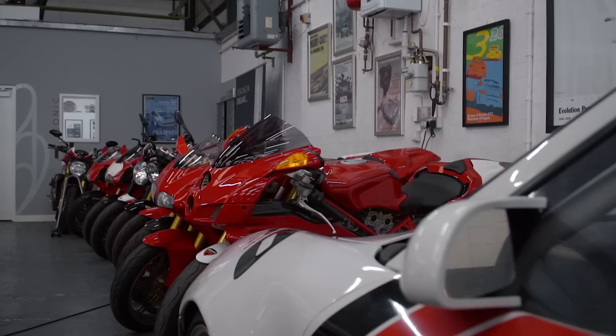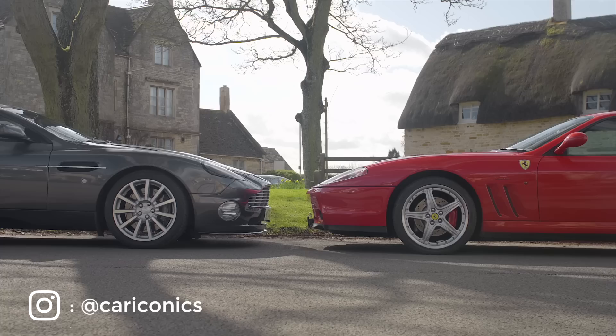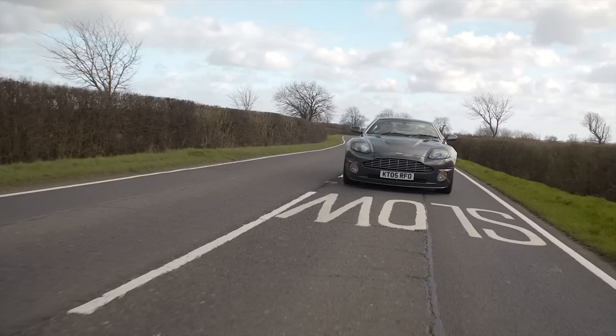Our friends at Car Iconics have a couple of solutions for us to choose from in the shape of an Aston Martin Vanquish S and Ferrari 575M, both with three pedals and some sort of stick between the seams. Dan from Car Iconics hopped in the Aston to lead the way to some of the best roads in the area, so I guess that means the Ferrari's up first.